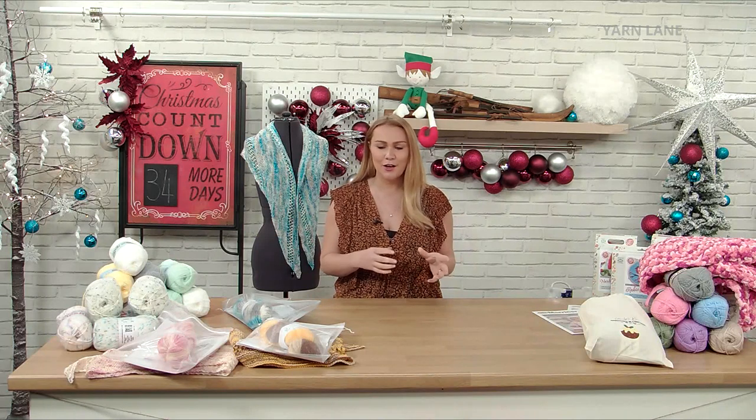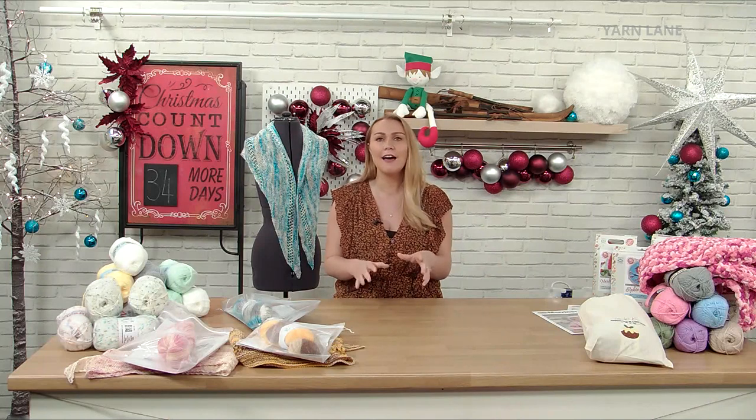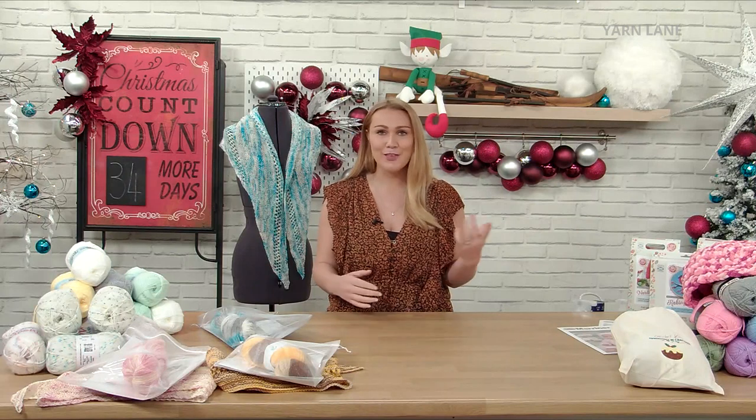We've had incredible feedback, and so many people who are joining the Yarn Lane team as it's growing quite rapidly. We're in touch with lots of lovely smaller local suppliers, and that's what I absolutely love about the ethic of Yarn Lane - we choose to work with smaller, more independent businesses, and bring you their beautiful kits and yarns.